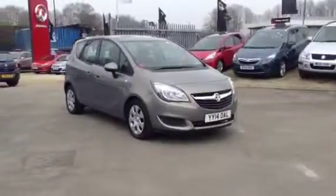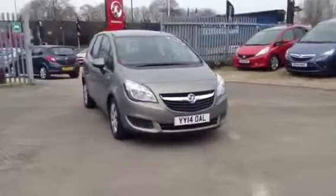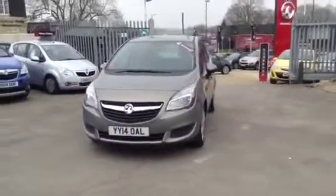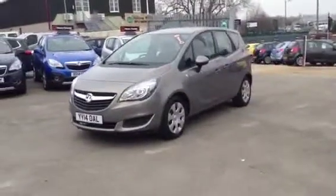Hello and welcome to Bayless Vauxhall. You're currently viewing the Vauxhall Mareeva Exclusive 1.4 Turbo, finished in pepper dust metallic paint. This vehicle was registered in May 2014.